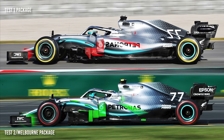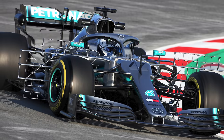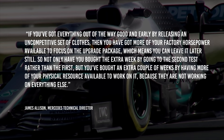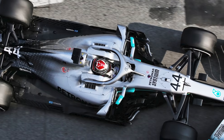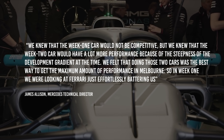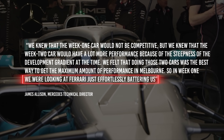The downside was that the donkey work in the first test was done by the more basic car. The first test was therefore dedicated to the more mundane tasks, leaving the second four days of running to apply the new parts and extract the performance. Taken at face value, it was no surprise that Mercedes seemed a long way behind in that first test — after all, its car was effectively a time capsule from a much earlier stage of development.